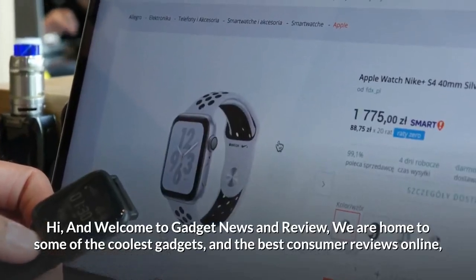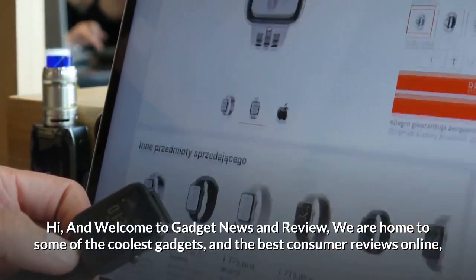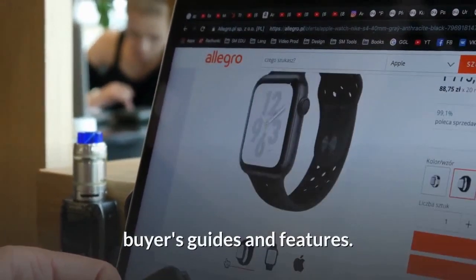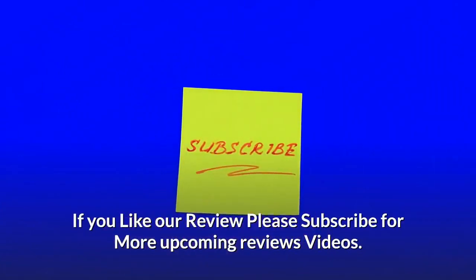Hi, and welcome to Gadget News & Review. We are home to some of the coolest gadgets and the best consumer reviews online, buyers guides and features. If you like our review, please subscribe for more upcoming review videos.